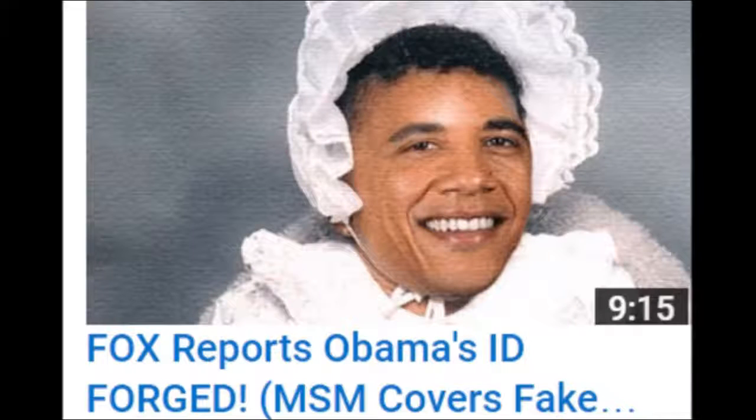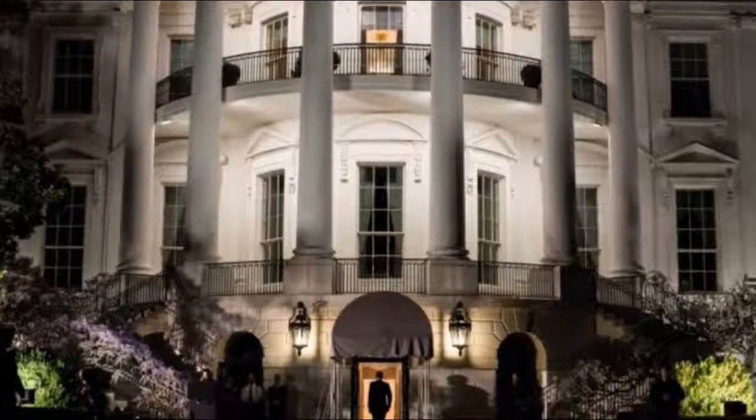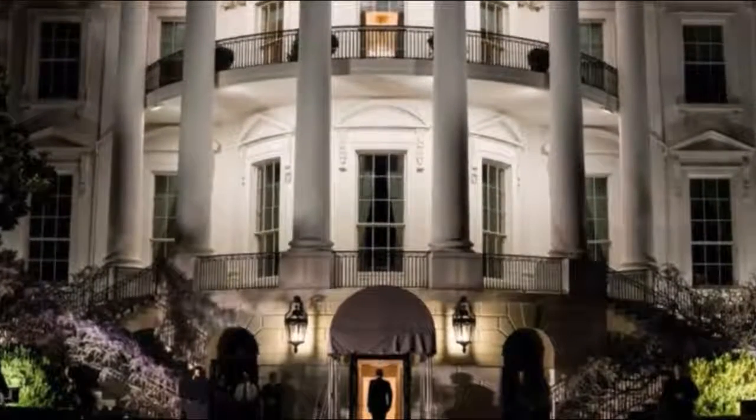Obama as a toddler, dressed for the mosque on Tuesday morning services. Obama and Michelle as children. Trump chucked these in a cardboard box and put them out back of the White House so Obama could pick them up.